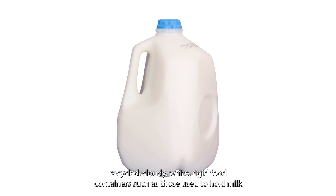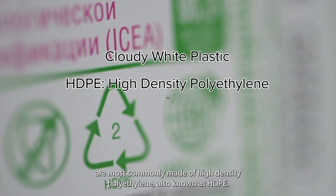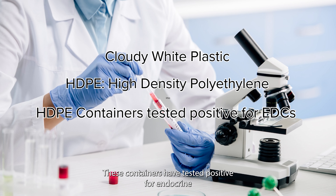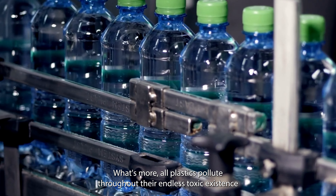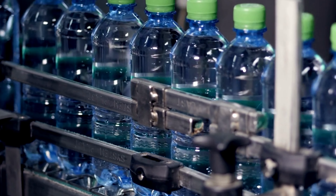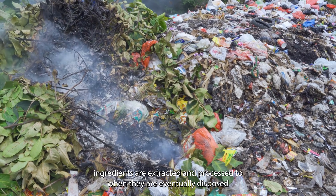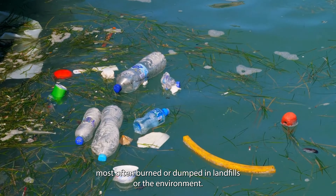Cloudy, white, rigid food containers, such as those used to hold milk, are most commonly made of high-density polyethylene, also known as HDPE. These containers have tested positive for endocrine-disrupting PFAS chemicals and shed plastic particles. What's more, all plastics pollute throughout their endless toxic existence, from the moment their fossil fuel ingredients are extracted and processed to when they are eventually disposed, most often burned or dumped in landfills or the environment.